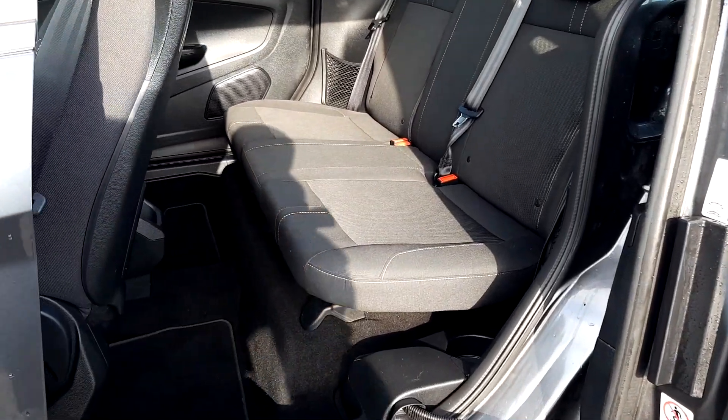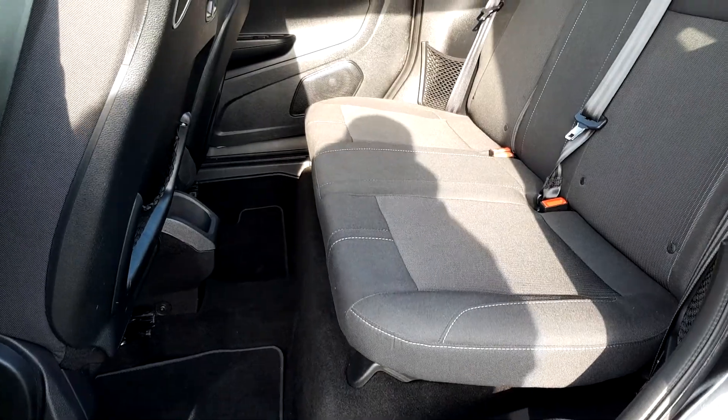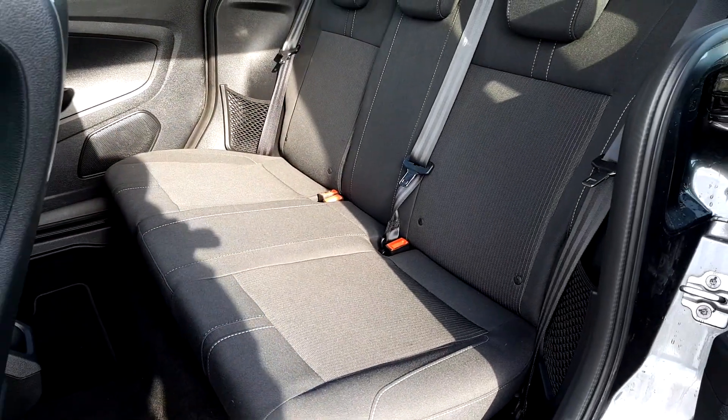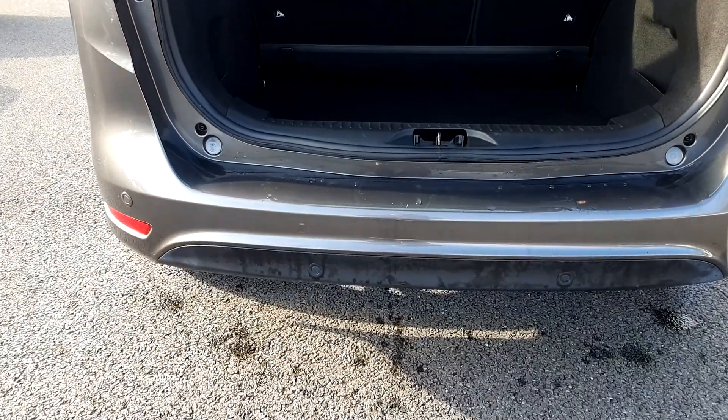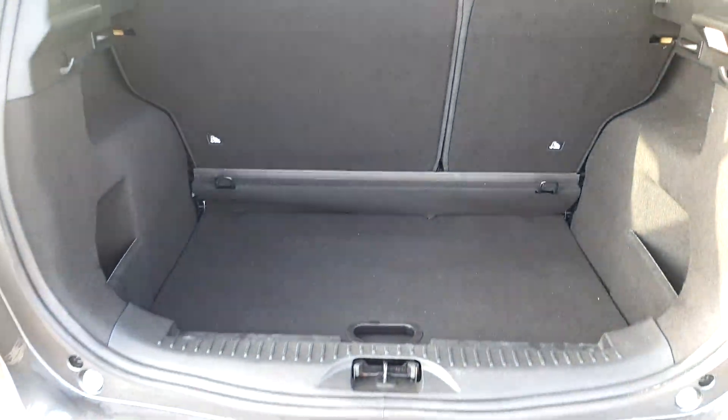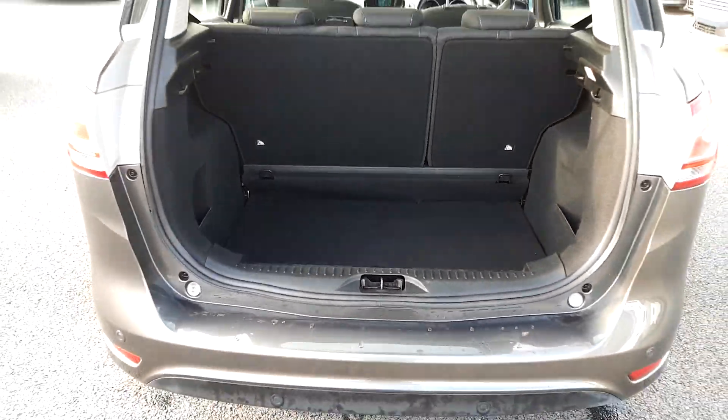You can see in the rear there's plenty of room for rear passengers, along with two ISOFIX fittings. It also has rear parking sensors and a very large boot for a small MPV.